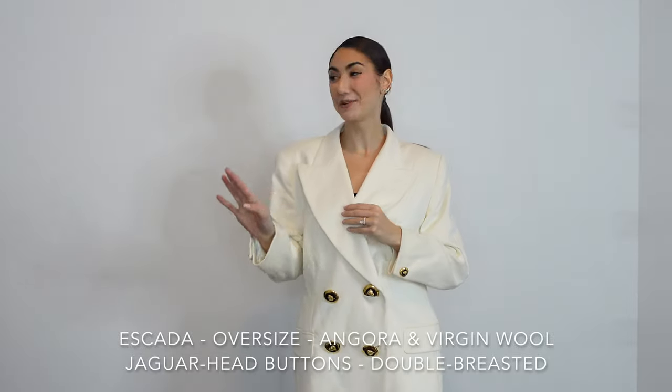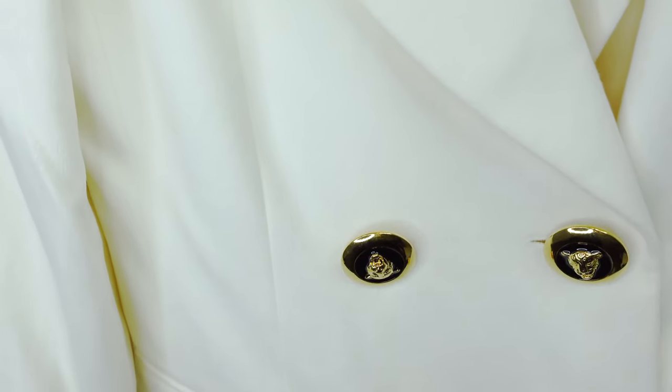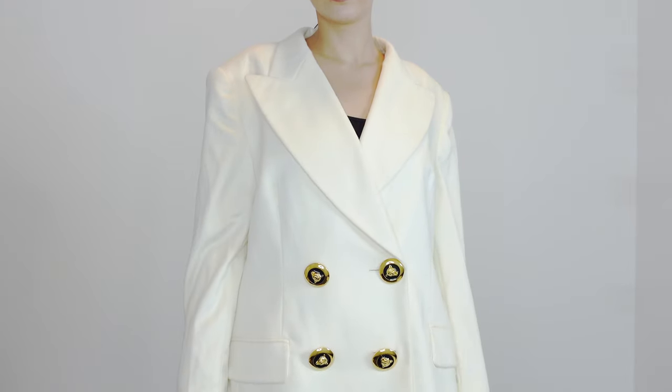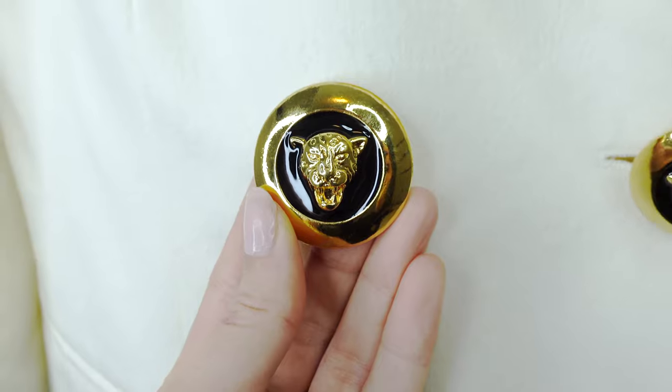Number three is a vintage Escada blazer. If you're looking for a newly released piece similar to this, you're looking in the $1,200–$1,500 range. I got this for $26 — like, are you kidding me? This might be my absolute favorite blazer in my wardrobe. It has beautiful double-ease silk lining inside a refined wool that doesn't have that itchy feeling. The vintage gold buttons with jaguar heads are just stunning. It's the greatest blazer for literally any occasion.